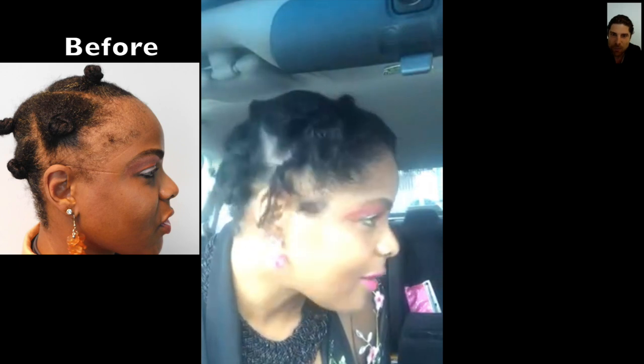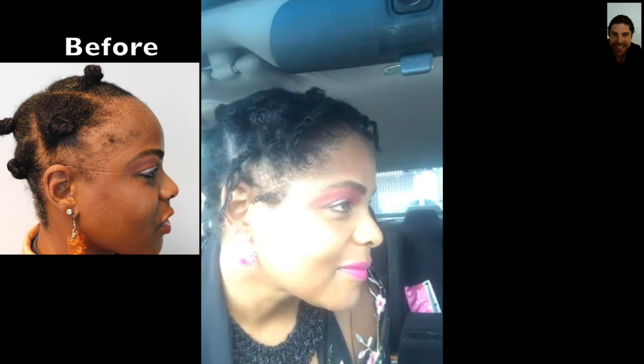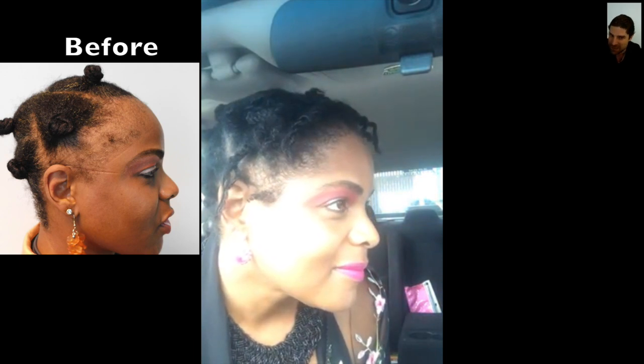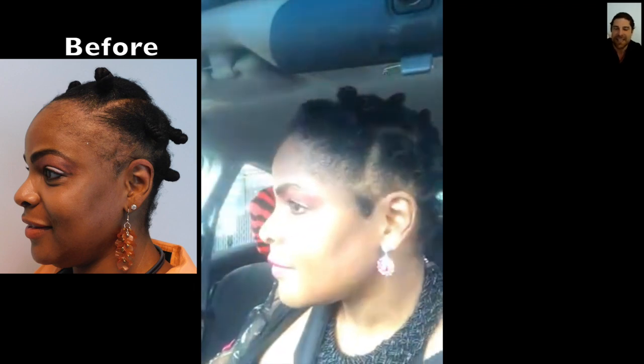Wow, look at the difference. She had basically nothing there before, just some peach fuzz. And now she has a nice soft, definable hairline. Let's see the other side. She's doing some cool little twists — she's actually adding color to her hair as well. These are all things you can do as long as they're loose to the skin.